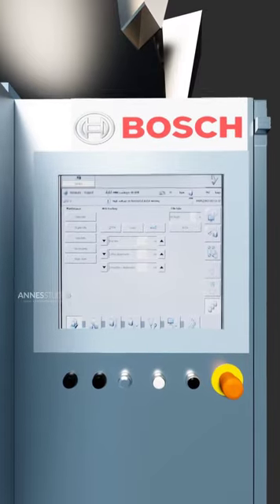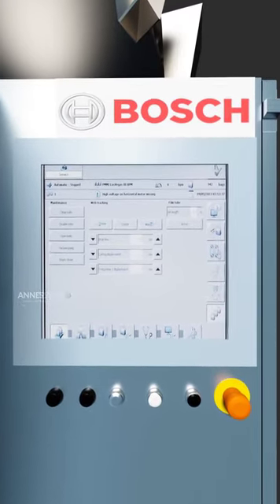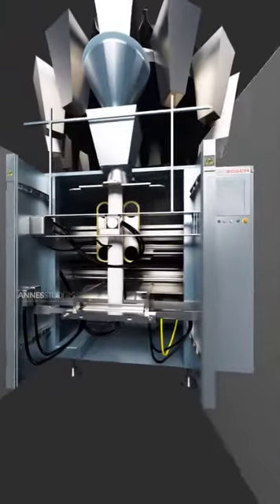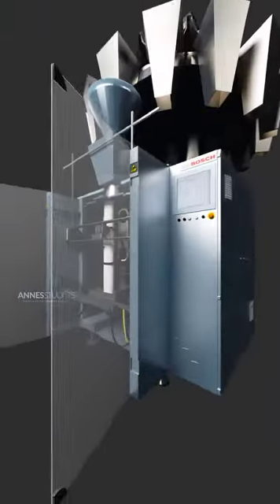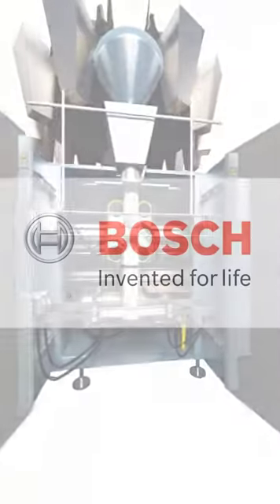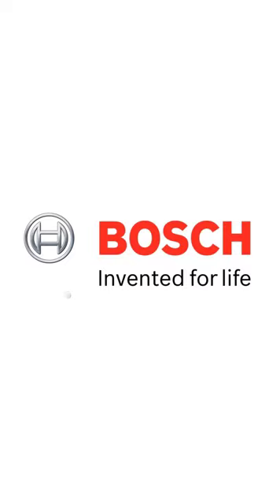Did you know it comes with an HMI panel for easiest operability? It even has state-of-the-art PLC technology. And its open design gives maximum accessibility, making it the coolest packaging machine ever. Bosch. Invent it for life.